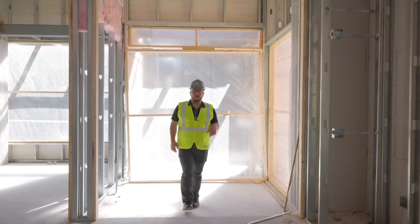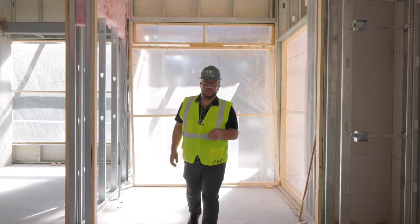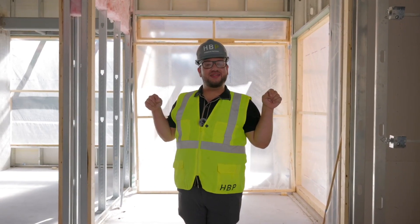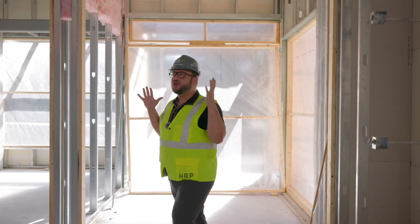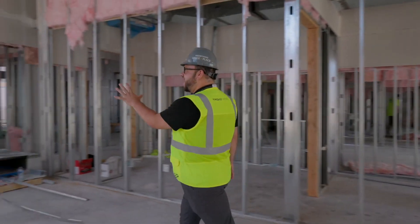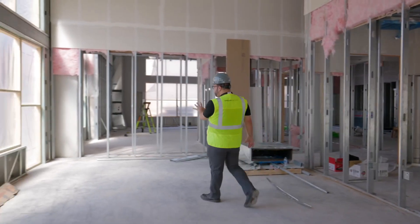Here we are at the entrance of the Henry, which is a fully secured building. So if safety and security is a concern for you, this is the place to be. We open up into this huge foyer, which is going to be furnished with a sit-down area and a fireplace along the back side.